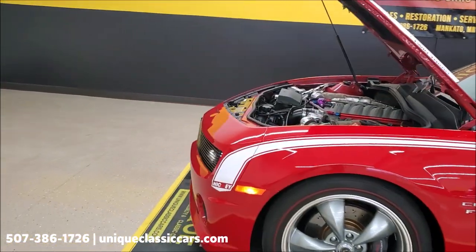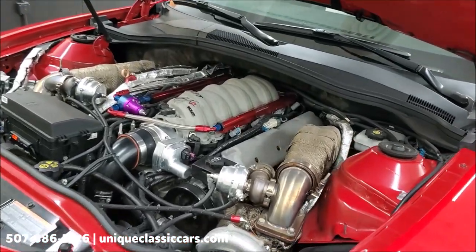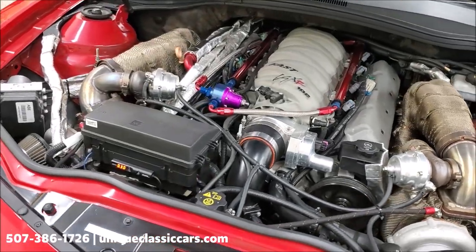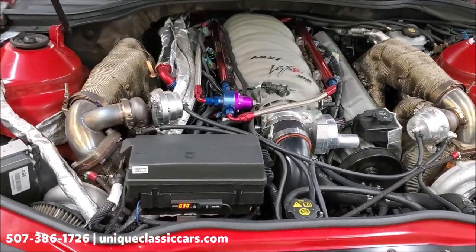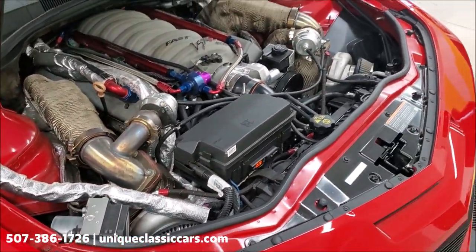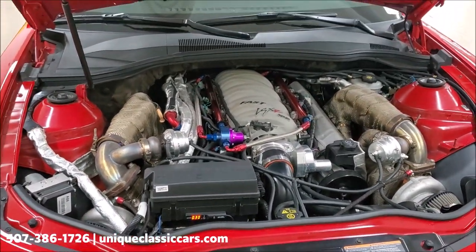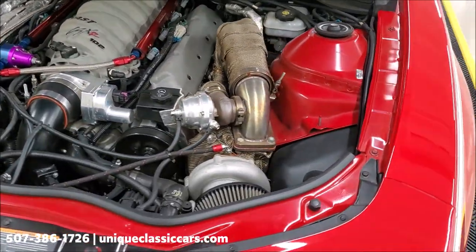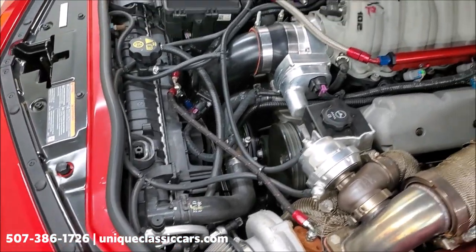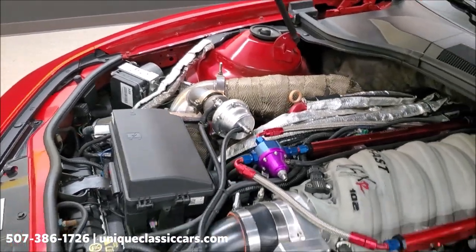It sounds awesome too, as you can tell. Again, this is a 427 Chevy crate racing engine installed in the car with twin turbos. What I like about this car is when you look under the hood, it looks like it came from the factory this way. The professional work is second to none — they did a fantastic job with the plumbing of all the components, making it look like this car was born this way. Very high quality build.